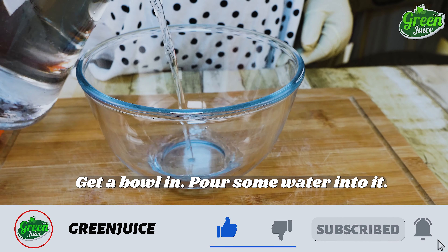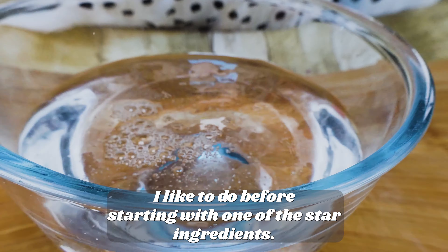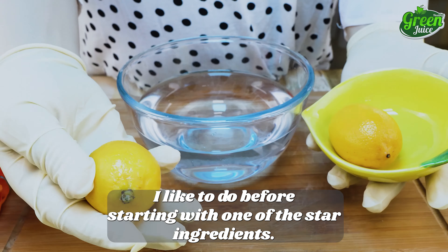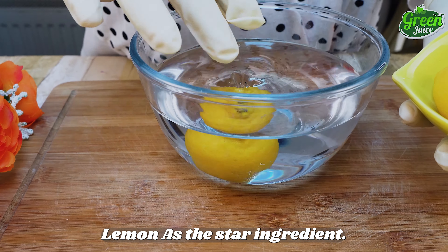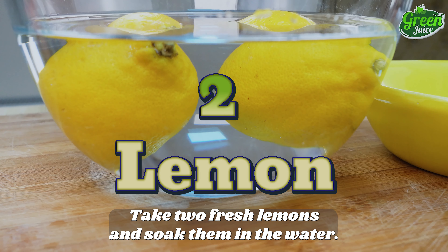To begin, get a bowl and pour some water into it. That's just a little something extra before starting with one of the star ingredients — lemon. Take two fresh lemons and soak them in the water.